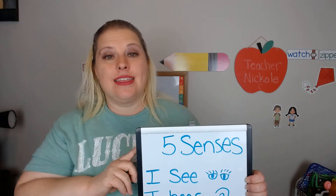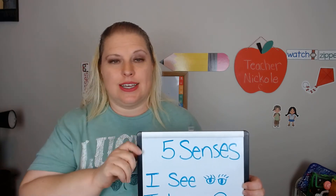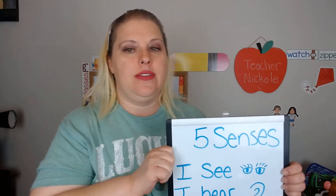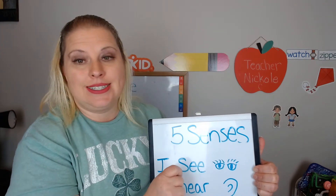Hello friends! This week we are going to explore our five senses. We have talked about these a little bit before, but our word this week is senses.